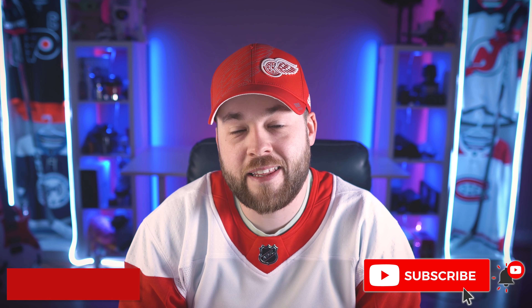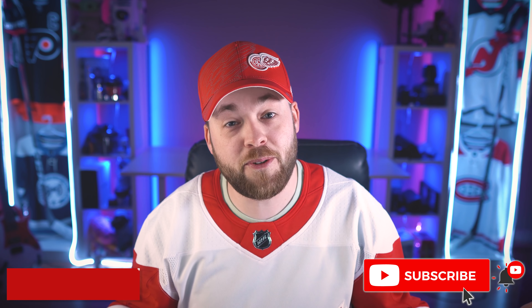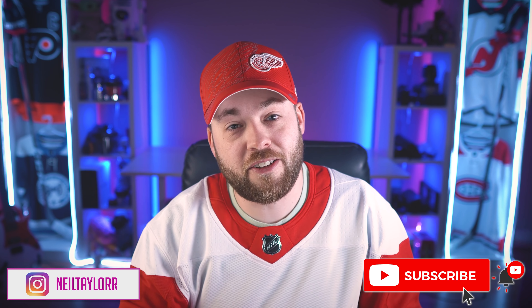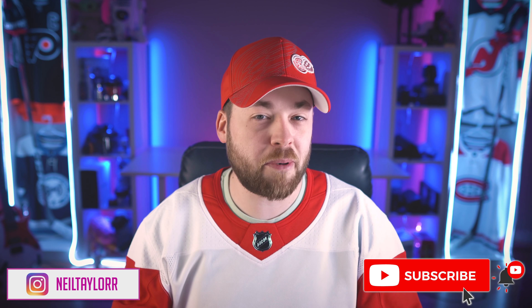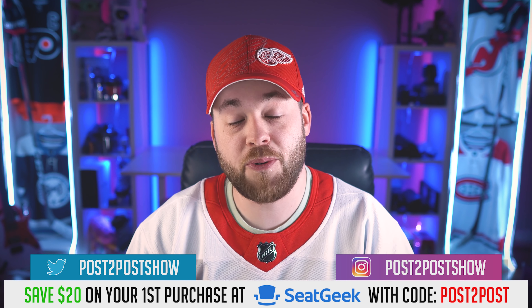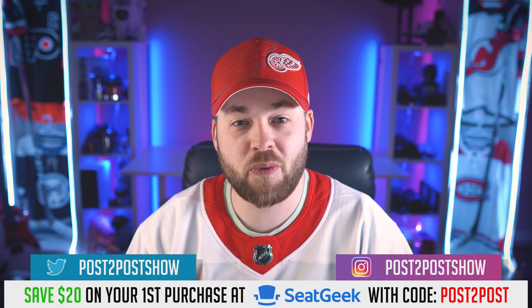Hey everyone, welcome to Jersey Concept Friday. Thank you so much for coming back every single Friday, and if you're new, hey, we do Jersey Concepts every single Friday on the channel — or uniforms. We're talking uniforms in this specific video, but typically it is jerseys. I appreciate you if you're just joining and you're new. Consider hitting the subscribe button if you enjoyed this video, and of course hitting the like button as well.